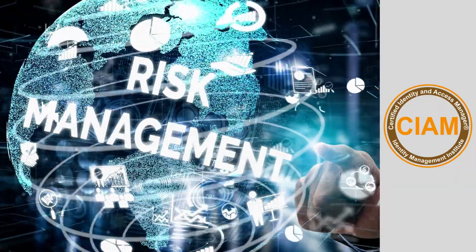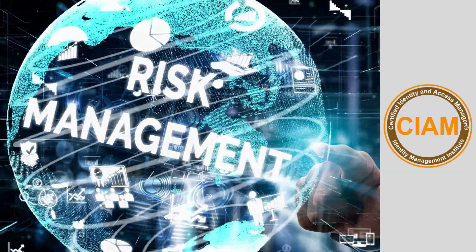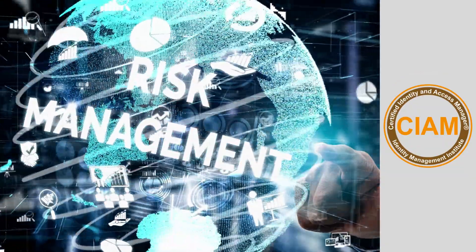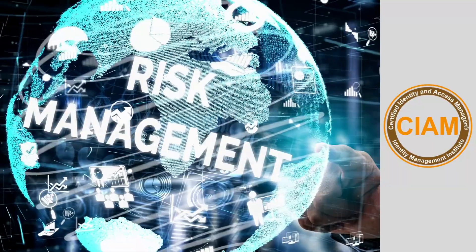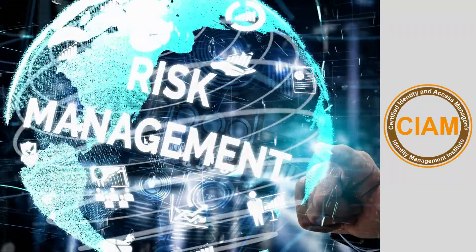CIAM identity professionals understand the IAM concepts of onboarding, access management, and policy enforcement, and are capable of completing a comprehensive risk assessment, designing IAM programs, communicating risk assessment results, and reporting the state of IAM to various stakeholders.